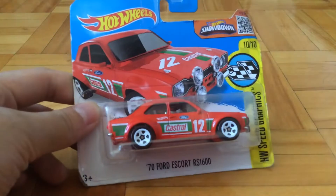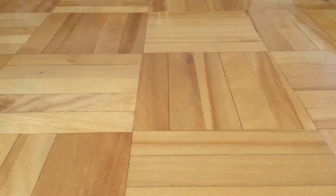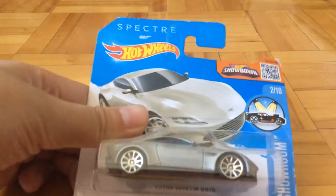So today I bought this Red Ford Escort and then I bought this McLaren P1. After that I bought this Aston Martin DB10 from Spectre.